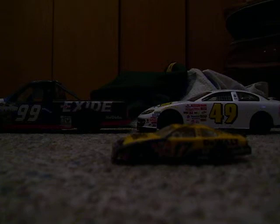And the other one is 2006, number 17, Matt Kenseth, DeWalt Ford. I thought that was pretty cool, I decided to share that with you.